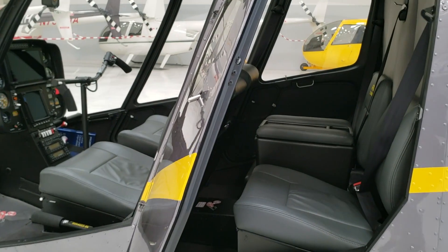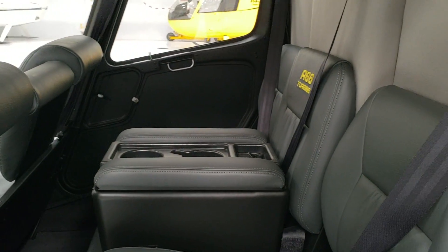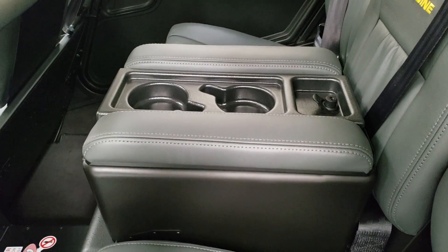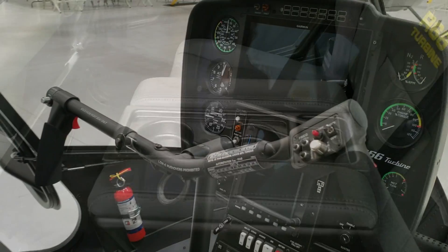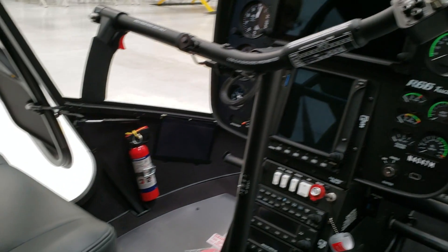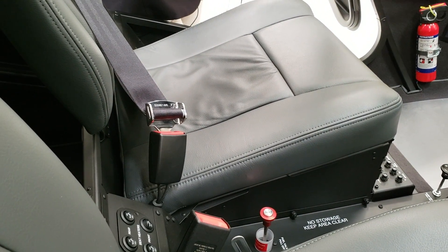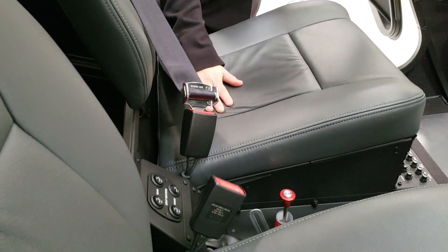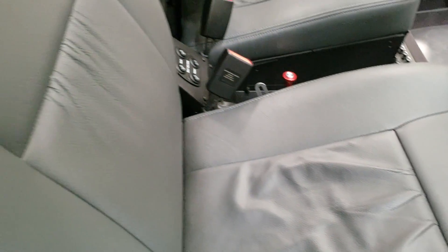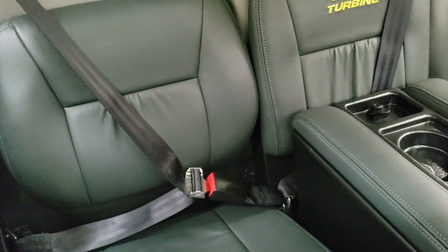The R66 turbine helicopter is a five-seat aircraft but can be modified with a center utility console for storage and beverage containers. One of the fun features of this particular R66 is that it comes with heated seats — a new feature — and as far as they know, Robinson is probably the only manufacturer that has heated seats available. They heat both the bottom and the back for the front two and the aft two seats, and the rear middle seats are heated as well.